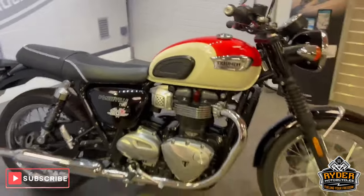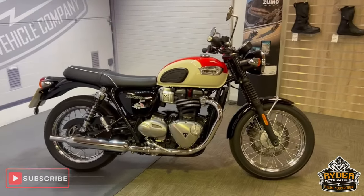If you'd like to know any more about the bike or you'd like to come and see it, it's at Rider Motorcycles, Castle Road City.